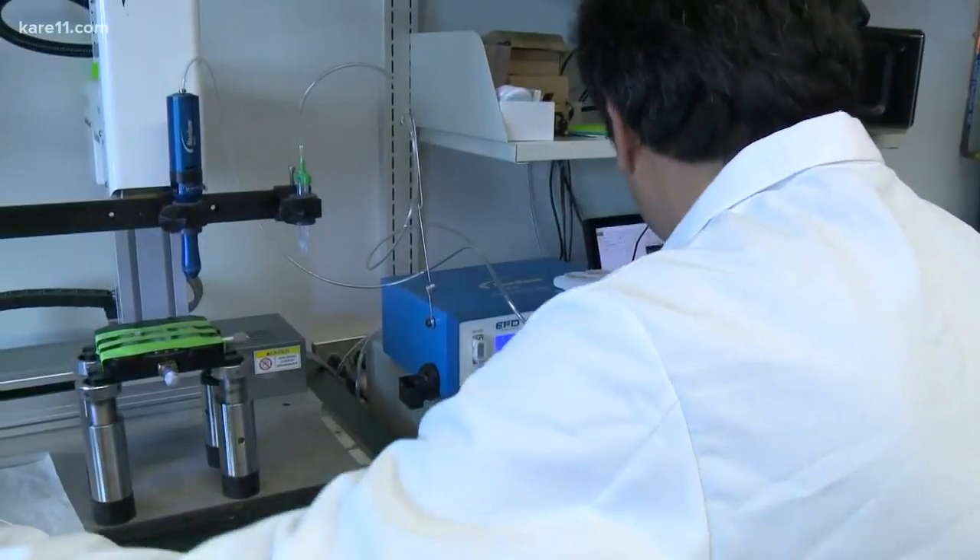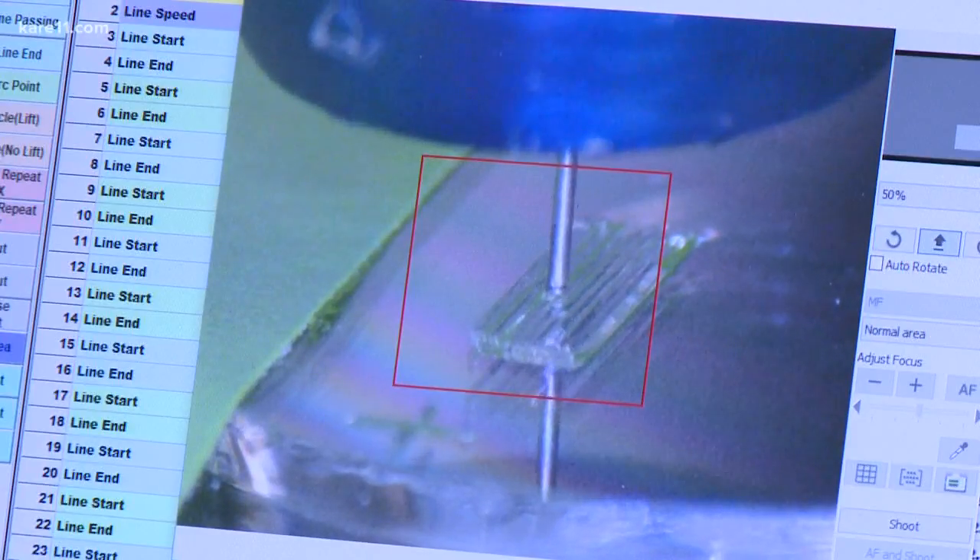Now researchers at the University of Minnesota are printing cells — 3-D printing scaffolds and cells for spinal cord therapy and repair.